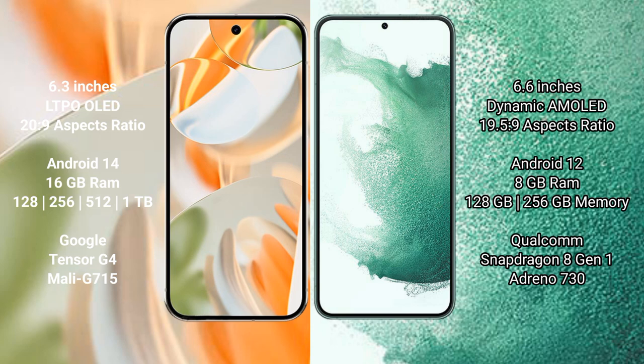Google Pixel 9 Pro runs on the Android 14 operating system, while Samsung Galaxy S22 Plus runs on Android 12. The Pixel 9 Pro comes with 16GB RAM and storage options of 128GB, 256GB, 512GB, and 1TB, powered by the Google Tensor G4 processor with Mali G715 GPU.